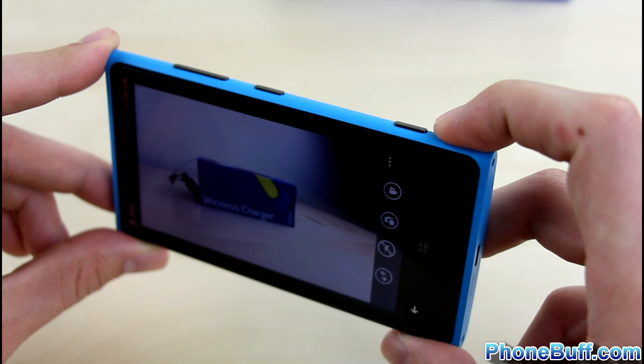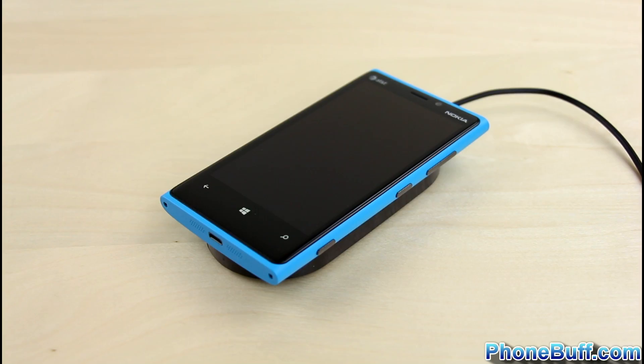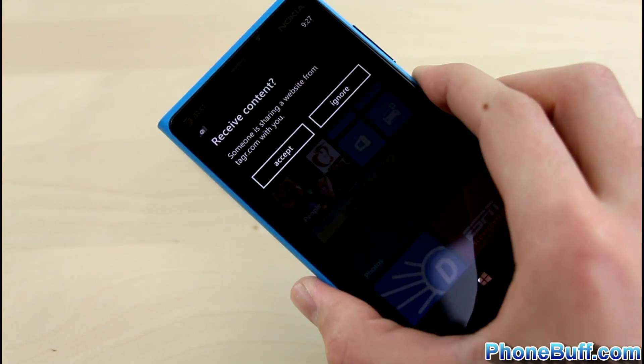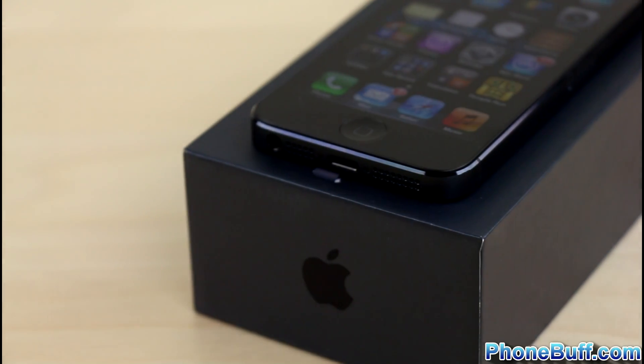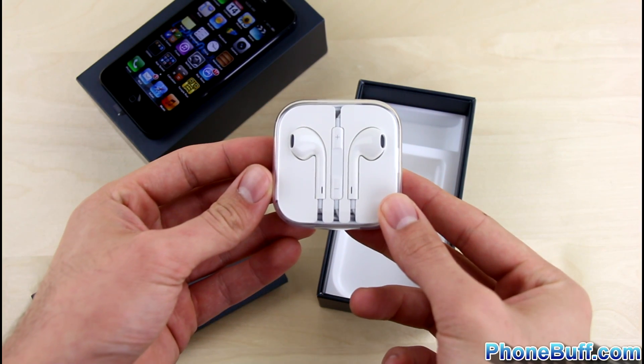Some notable features on the Lumia 920 are that it has a dedicated camera button with a two-stage shutter, Qi wireless charging capability so you can ditch the wire, and it supports NFC. Notable features on the iPhone 5 include a dedicated vibrate switch, HDMI output via its Lightning port, and it comes with Apple's EarPod headphones in the box.